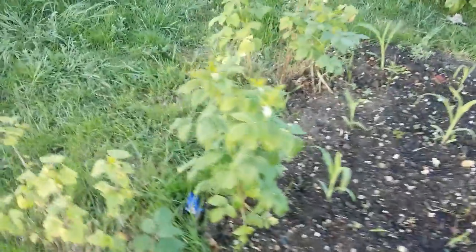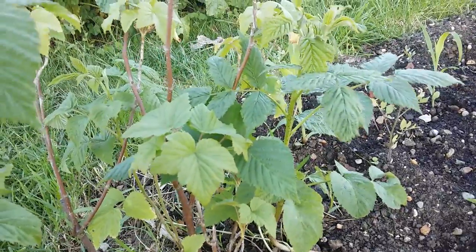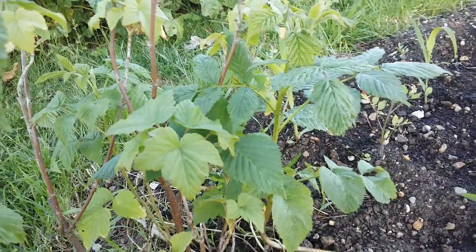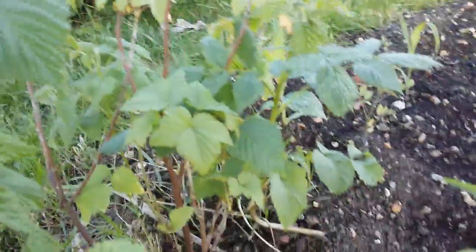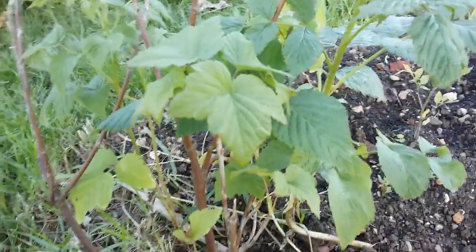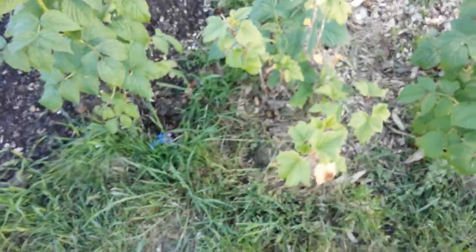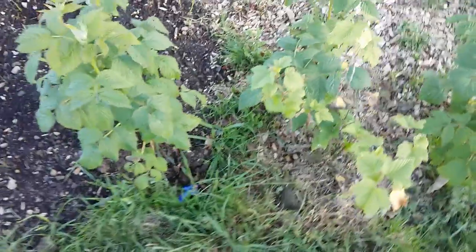The berries are looking good. We've got blackcurrants — two varieties here: one is Osier Bean and one is Baldwin. Not too much of a crop on this one, but this one here is carrying a small crop. Not massive, but give it five years — probably not even that — and you should have some decent crops here.